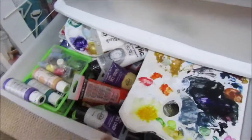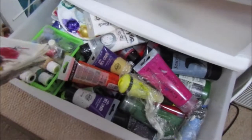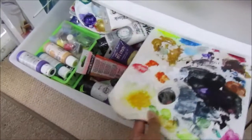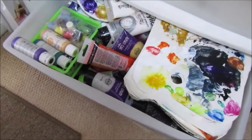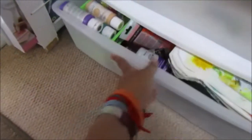This white drawer unit has six drawers — I'll start from the bottom and go up. The bottom drawer is all acrylic paints, with my acrylic palettes in there too. I've got a lot of acrylic paints, which is why I keep saying I need to work through them.